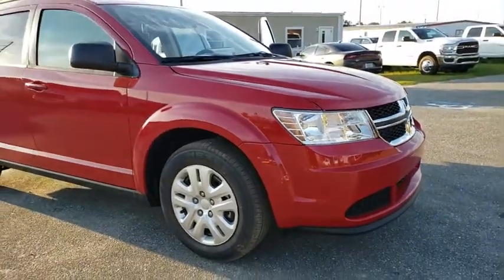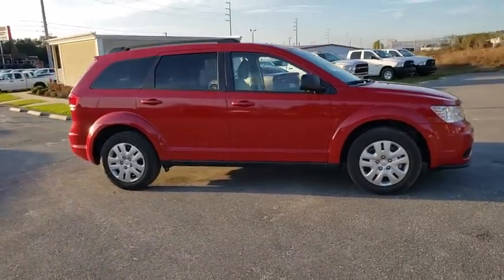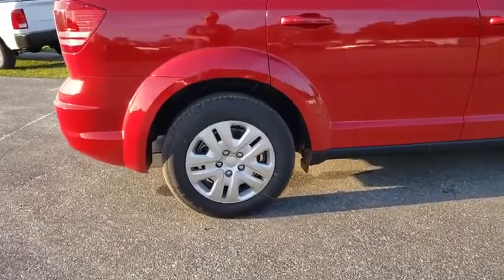We are pleased to show you the 2019 Dodge Journey. Dodge Journey combines the practicality of an SUV with the comfort of a car, all while boasting a style all its own.